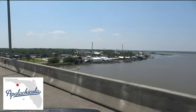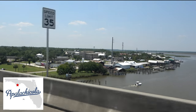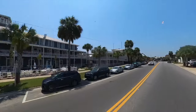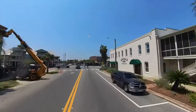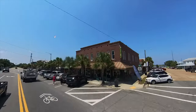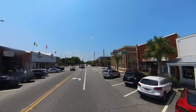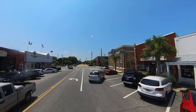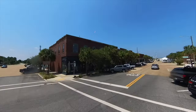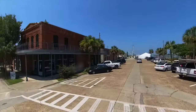Continuing on Highway 98, once you cross over John Gorey Memorial Bridge, you'll end up in the town of Apalachicola. It's a small town located in Franklin County, situated on the Apalachicola Bay, and is known for its rich seafood industry and beautiful natural surroundings. The nearby Apalachicola National Forest offers opportunities for hiking, camping, and birdwatching, and this area is home to diverse wildlife, including rare and endangered species.